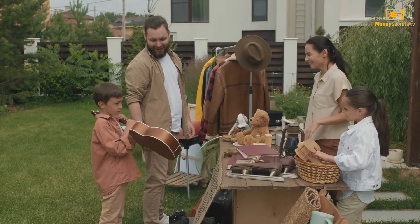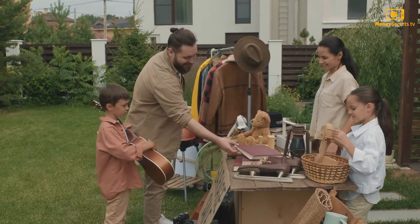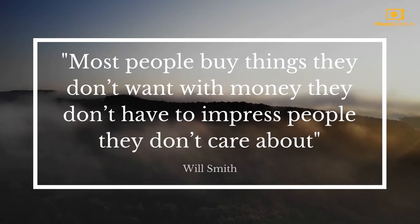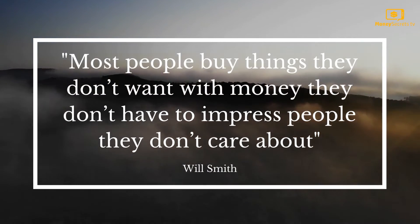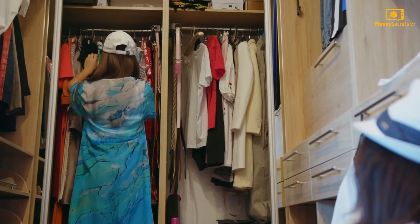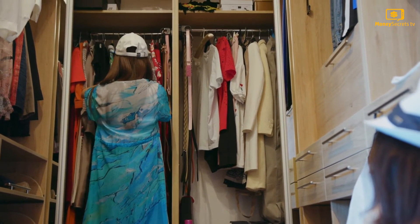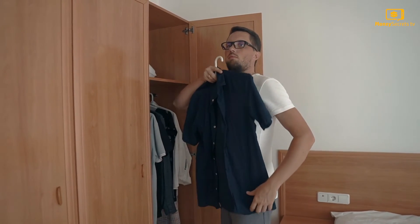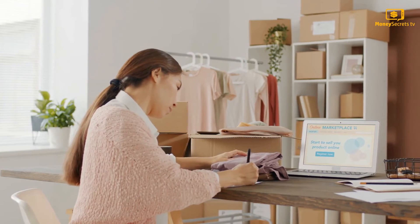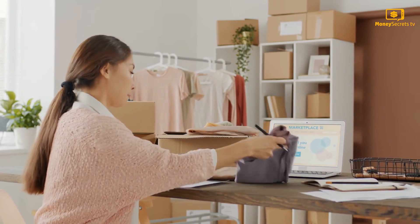There are a lot of unwanted items we have in our house that we don't know what to do with. There is a famous quote attributed to Will Smith: 'Most people buy things they don't want with money they don't have to impress people they don't care about.' You might have such unwanted stuff that you never used but never dared to get rid of either. You can be a bit braver and look to sell such items by posting them online or in thrift shops.